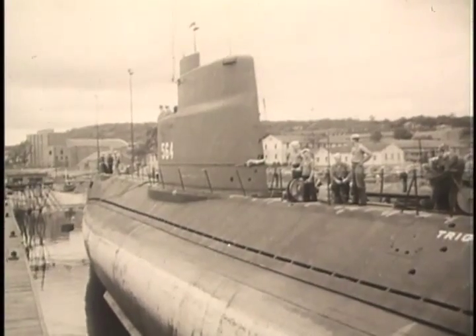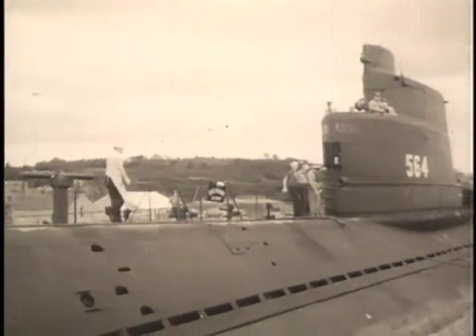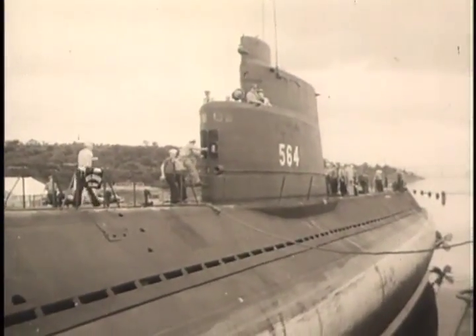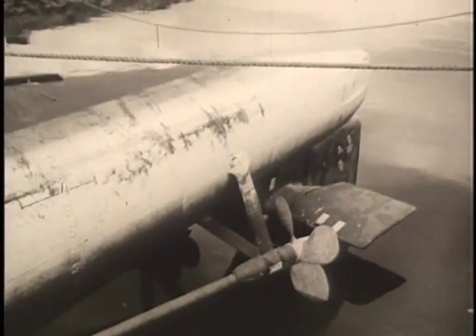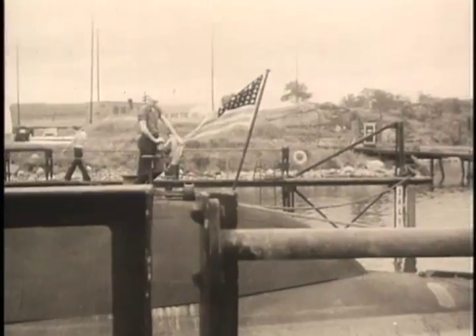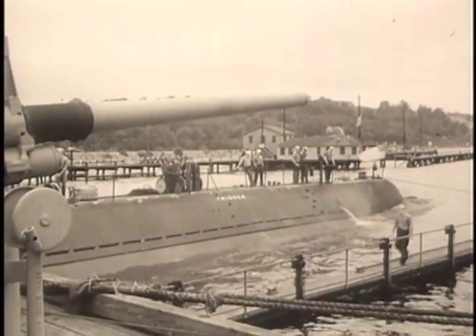In New London, Connecticut, a powerful warship is added to our fighting forces, the first of her class to be delivered to the submarine force. The USS Trigger embodies many improvements in design and equipment. She is considerably shorter than subs of World War II, but has greater draft and displacement.